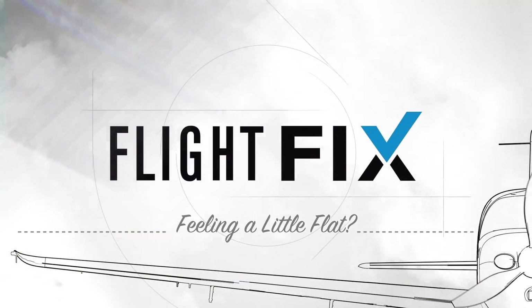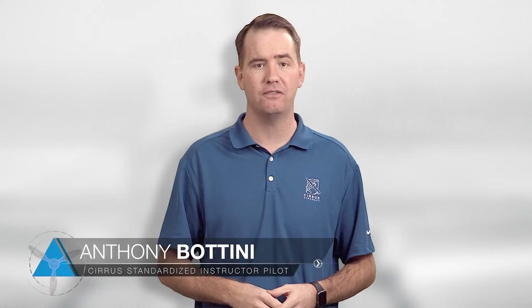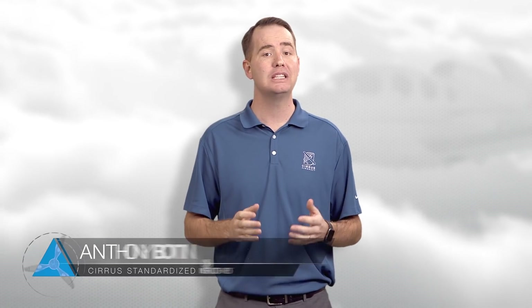I'll talk us through it, and we'll do it together. Welcome to the inaugural episode of the Cirrus Approach Flight Fix — the bite-sized flight training show dedicated to pilots who never stop learning.